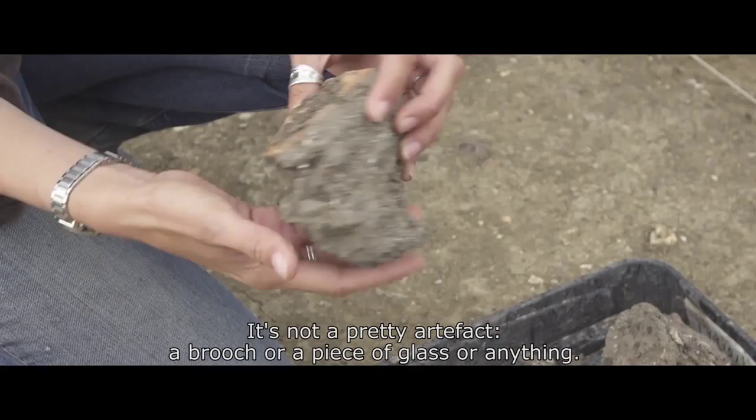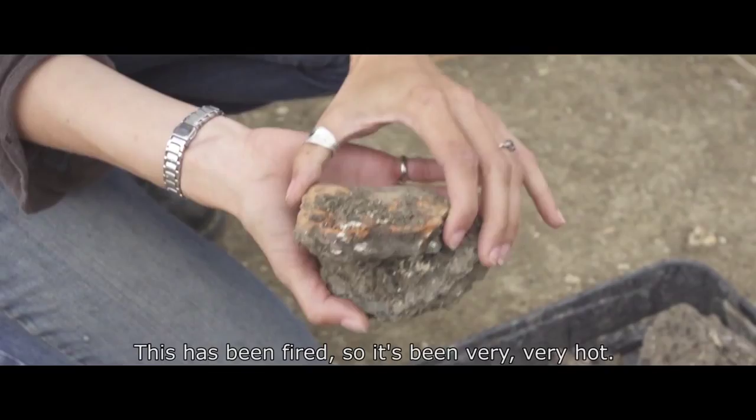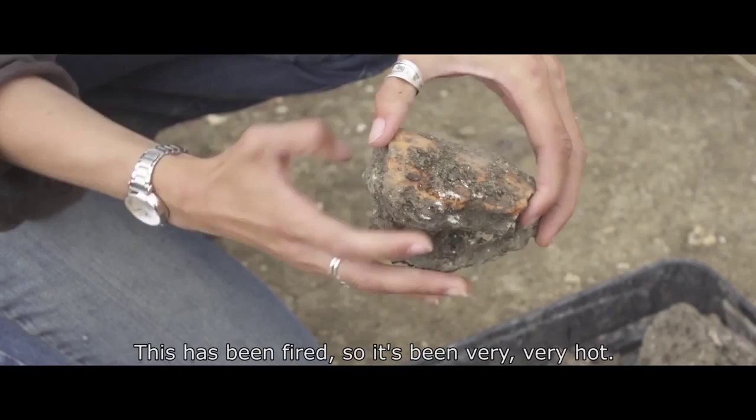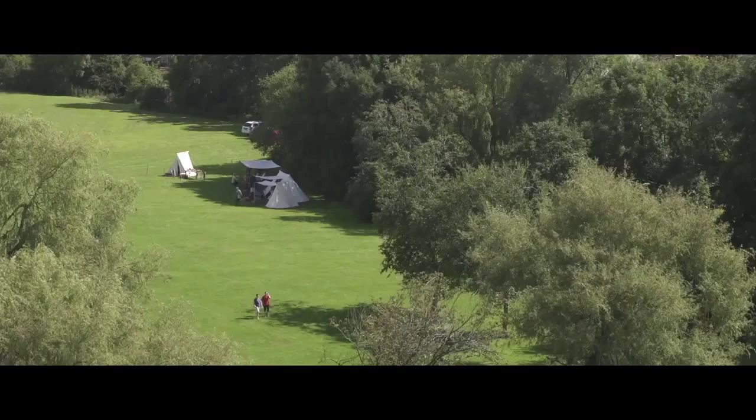It's actually a piece of smelting slag. They've been smelting iron and it's attached to this orange clay — this has been fired, so it's been very, very hot. So we're actually looking at the hearth or the furnace that would have been part of the smelting process here, so perhaps some kind of metalworking going on at this site.